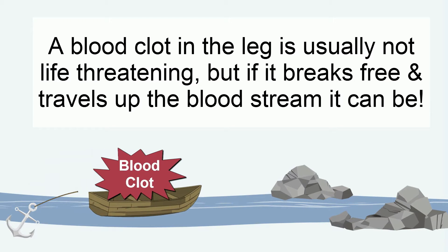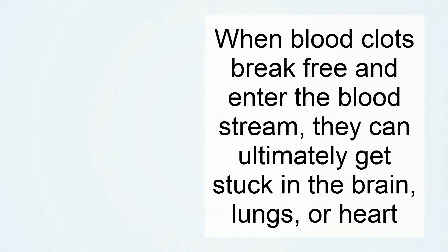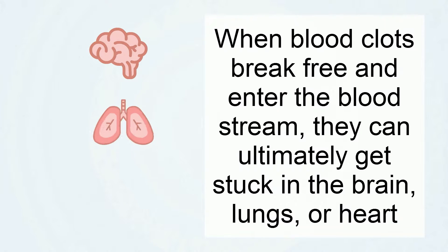A blood clot in the leg is usually not life threatening, but if it breaks free and travels up the bloodstream, it can be. When a blood clot breaks free and enters the bloodstream, it can ultimately get stuck in the brain, lungs, or heart.